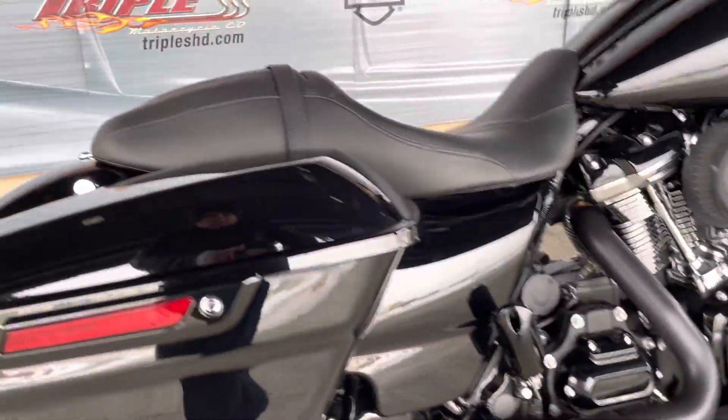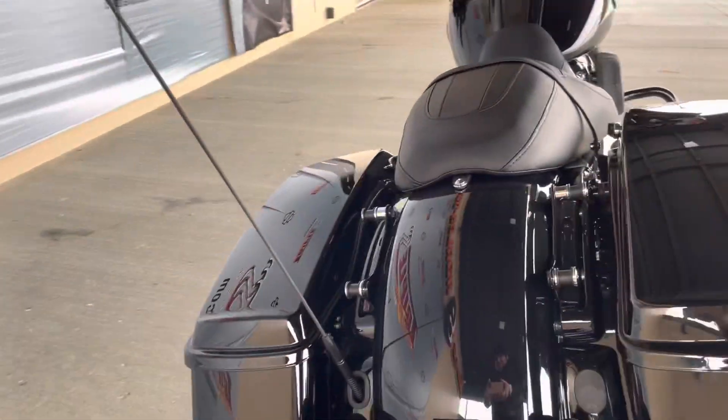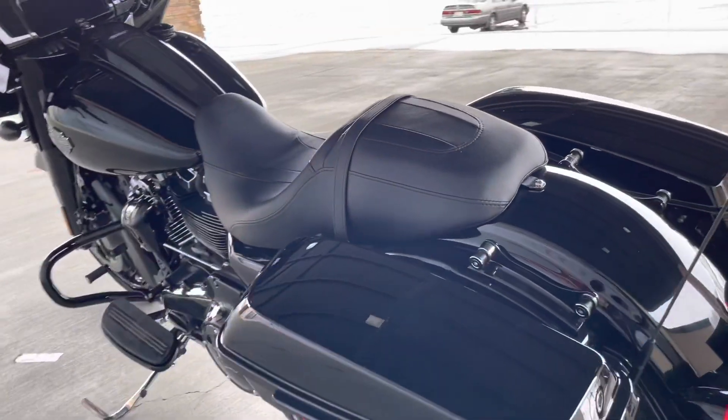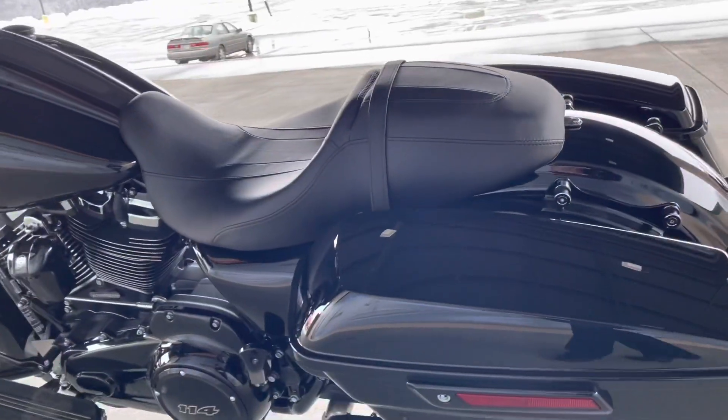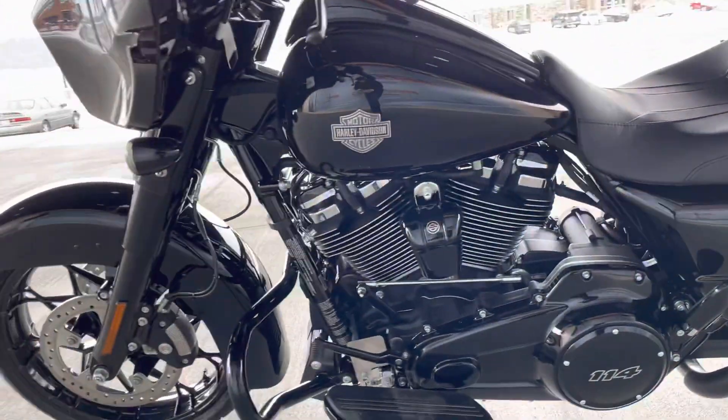Having that blacked out 114, that easy one-touch saddlebags. We've already got docking hardware on there, so all you need to do for your passenger is add a pillion and a sissy bar and you're ready to roll.